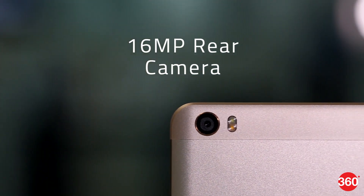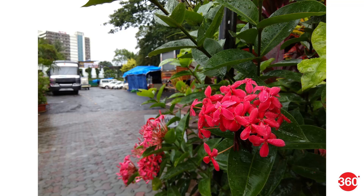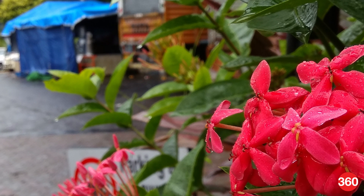The 16MP primary camera manages fairly detailed landscapes and macros in daylight. However, the camera app tends to over-sharpen the edges of objects in focus, which doesn't look too good when you crop and enlarge photos.